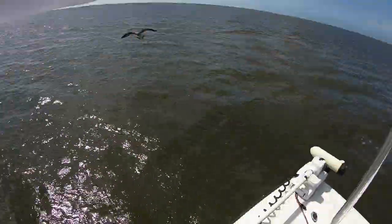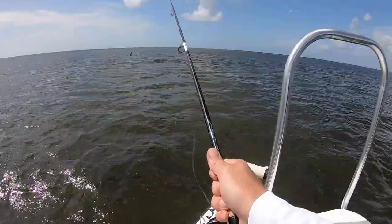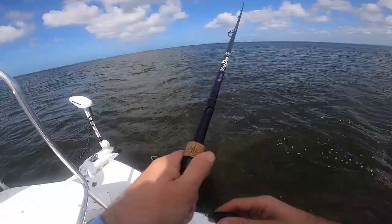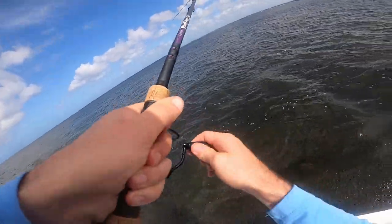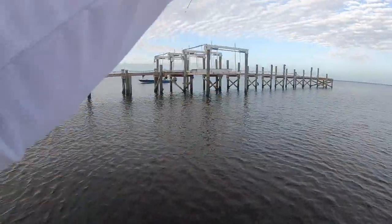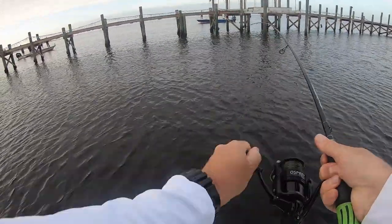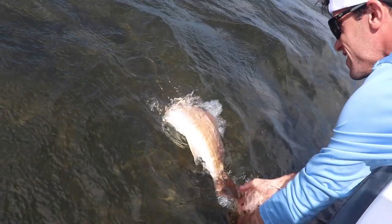I've caught one before by accident. Oh, got him that time. He flew into it. It's not my fault. Got him. Got him that time. I can't use this. That's in it real. All right, let's go. That makes a good one.